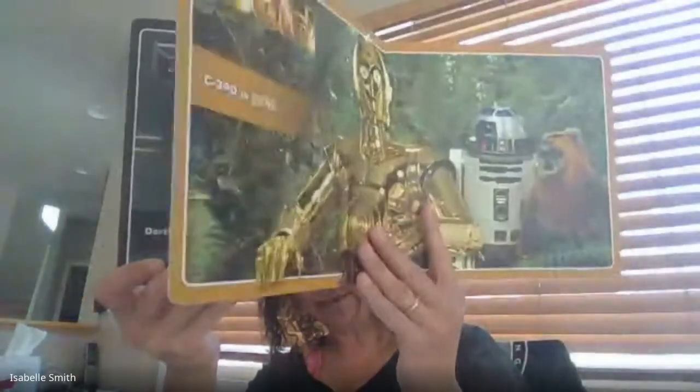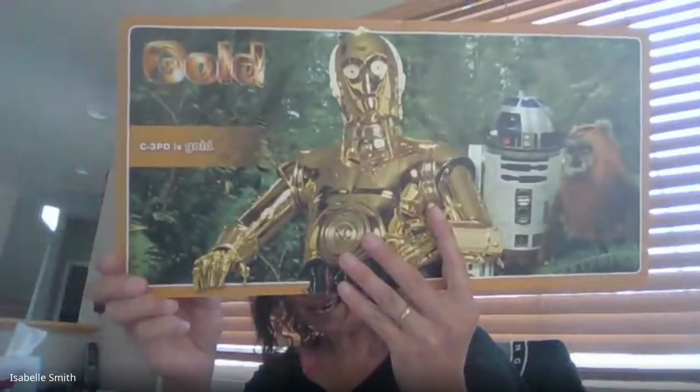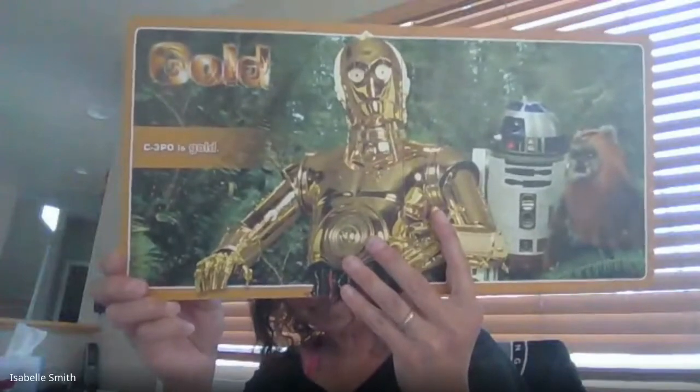Our last color in this book is gold. C-3PO is gold. These are Star Wars colors.